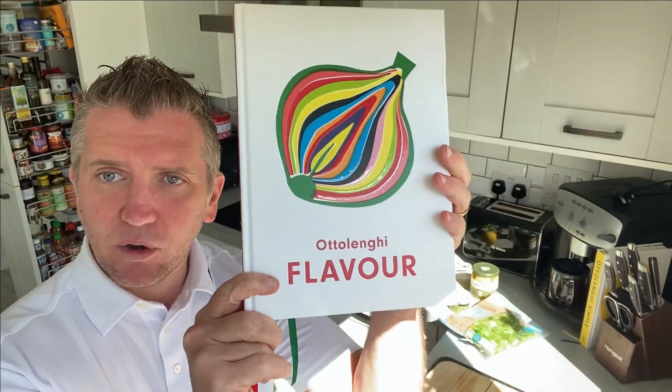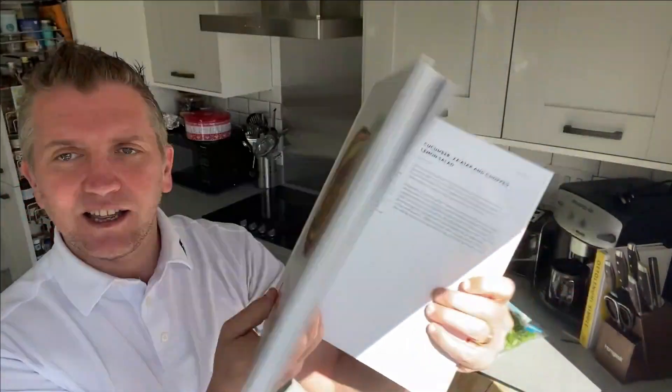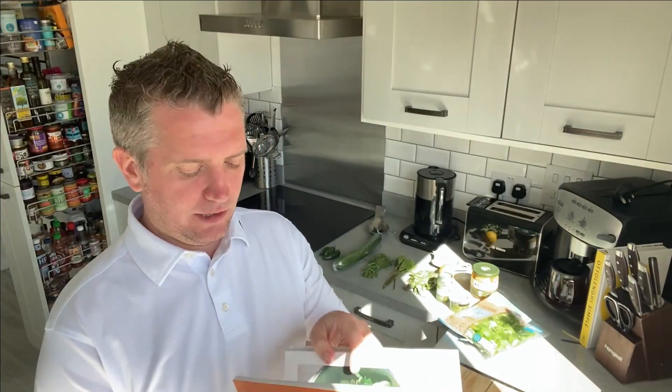It's the one and only Happy Hungry Hibbo — I hope you're doing well. As part of our new summer of 2021, I'd like to cover a recipe from the Ottolenghi Flavor cookbook. It's going to be cucumber satar and chopped lemon salad. I've tried this before — it is absolutely brilliant, one of our favorite salads.